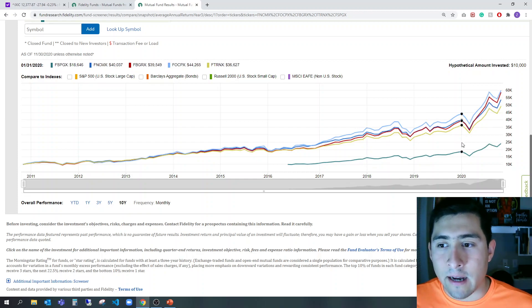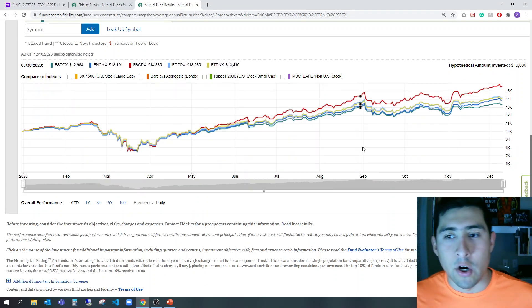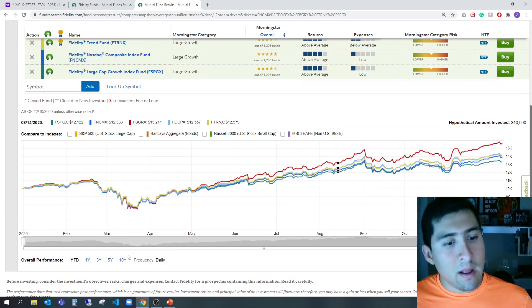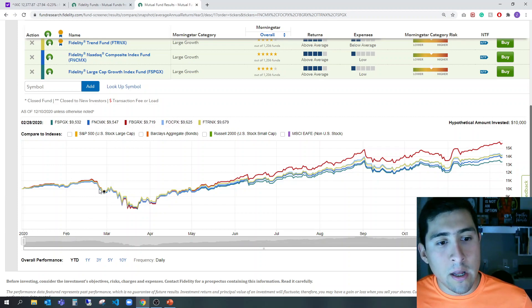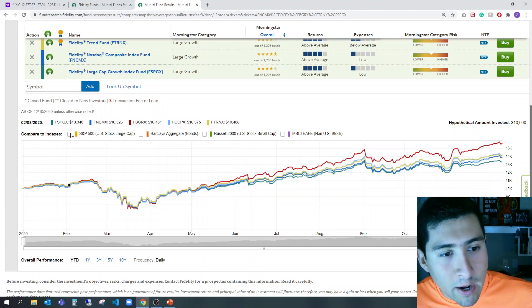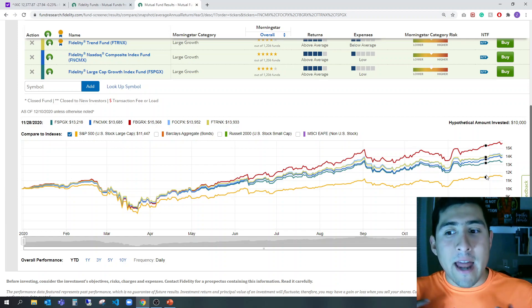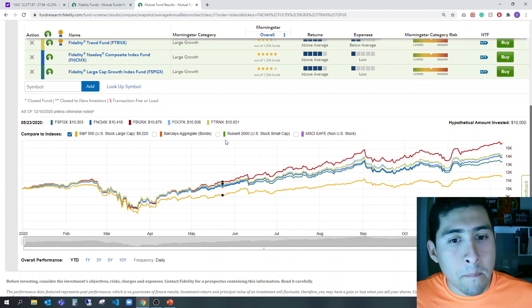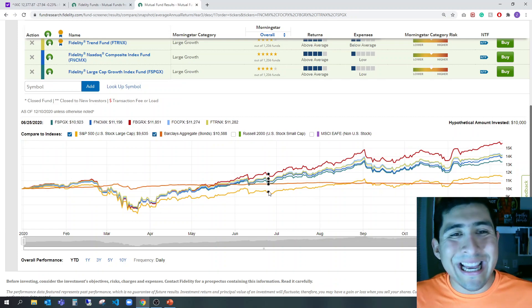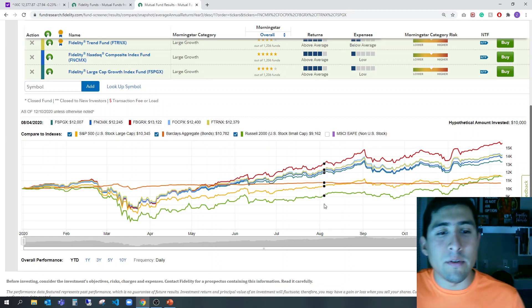Let me go to year-to-date because you're going to see it even better. The year-to-date view represents what happened even right now with the coronavirus — February and March are visible here. These are all amazing funds. Just to give you an idea, here's the S&P 500 for comparison. And here's bonds — you see how bonds don't move; they're very stable. And here's Russell as well. Now you're able to see really all the analytics and data visualization you want.